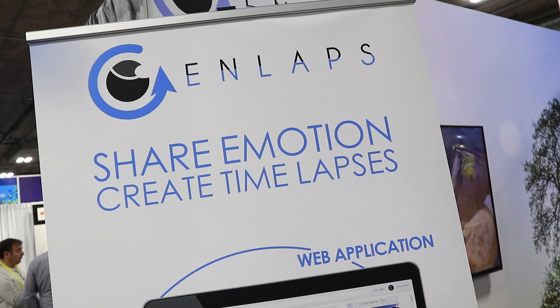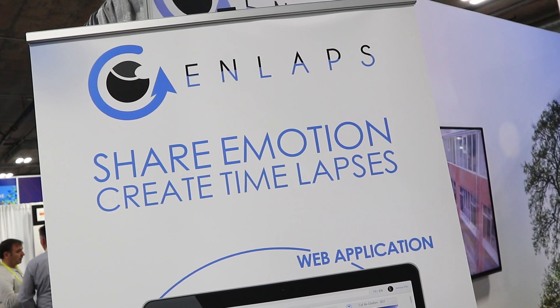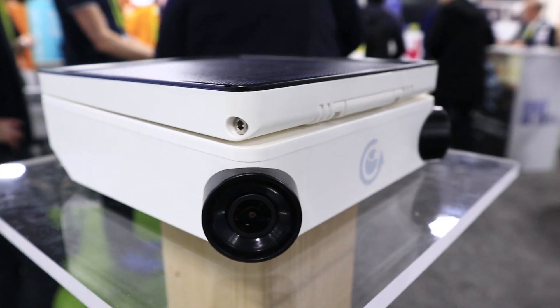So here at CES, and I'm on the N-Lapse booth. N-Lapse now is a very interesting product. So here you see Taiki, which is a time-lapse camera.